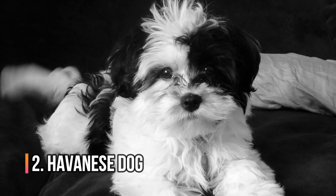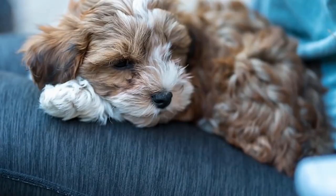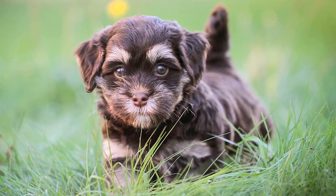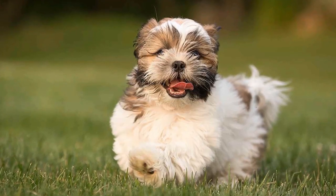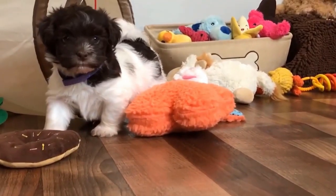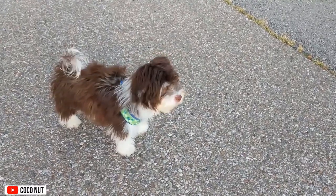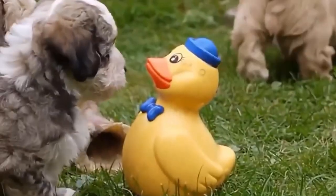Number 2: Havanese. They're friendly and easy to train. The Havanese is a small, hypoallergenic breed of dog known for its friendly and outgoing personality. They are a good choice for people living in small spaces, as they are a small breed. They are also easy to train and are good with children and other pets. They have a wavy or curly coat, which is usually long and silky, and they are considered non-shedding dogs.